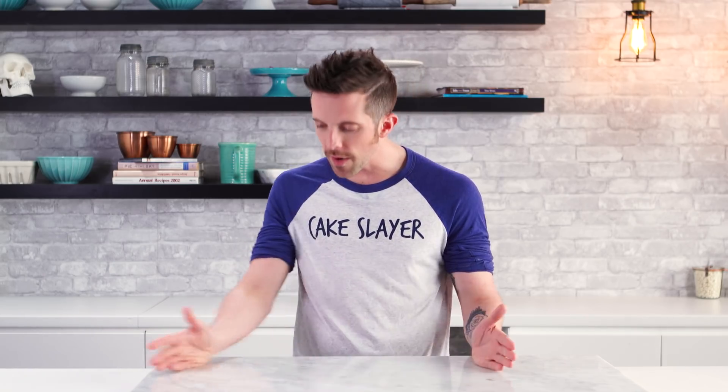For a newbie, is it better to stack the cake then deliver, or stack the cake at the venue? Never stack the cake and deliver. If the cake is three tiers or less, I will stack and deliver if it's fondant covered. Buttercream — always separate.